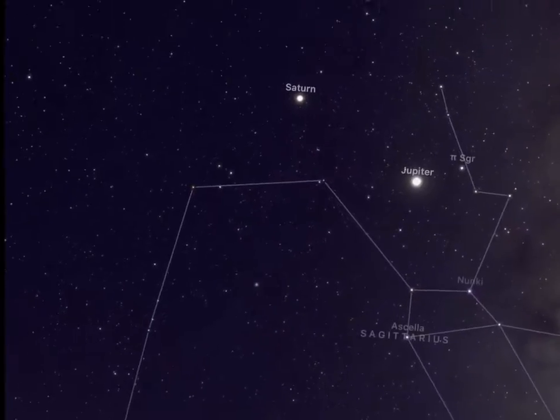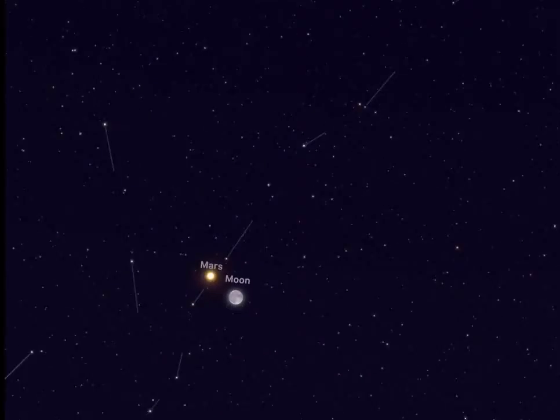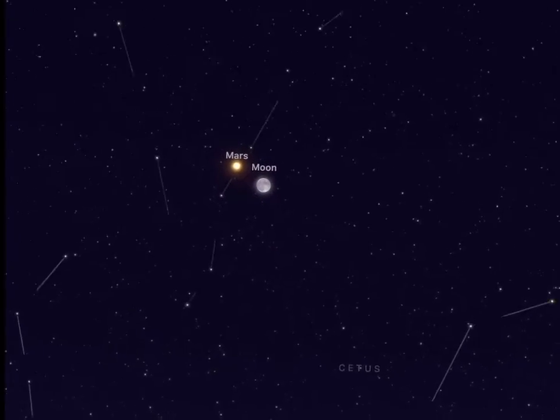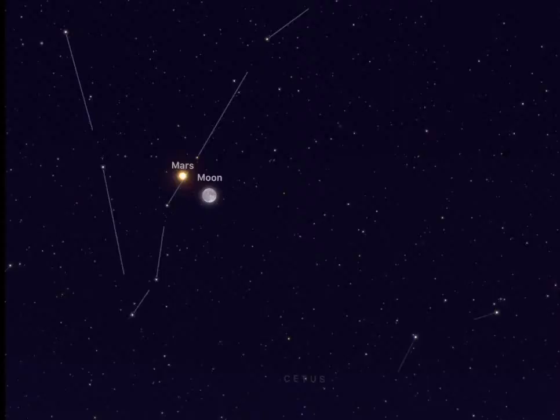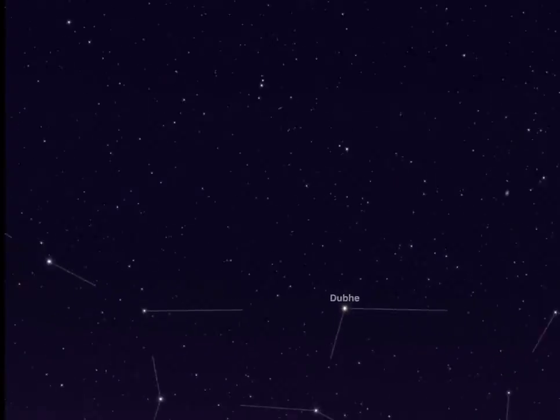Hey guys, so I'm outside right now, and I can see that the moon is next to Mars. Let me just try to find it again — my location is really bad. Hold on a second. Yep, right there. So Mars is next to my moon right now, and it is pretty cool.